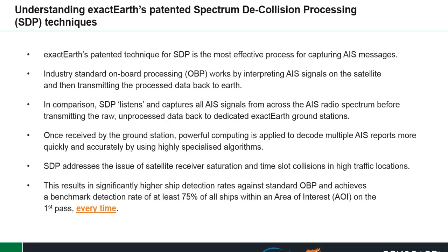ExactEarth's patented technique for SDP is the most effective process for capturing AIS measurements. Industry standard onboard processing, or OBP, works by interpreting AIS signals on the satellite and then transmitting the processed data back down to Earth. In comparison, SDP listens and captures all AIS signals from across the AIS radio spectrum before transmitting the raw, unprocessed data back to dedicated ExactEarth base stations.